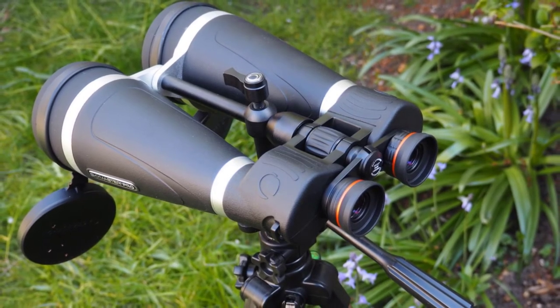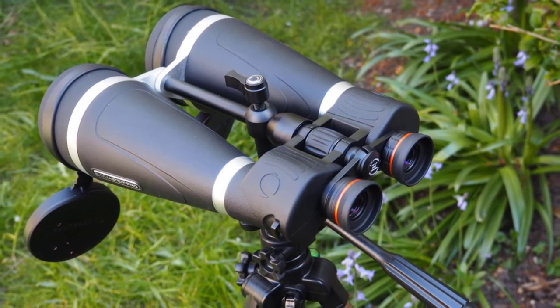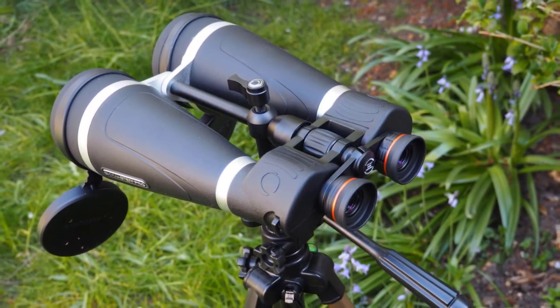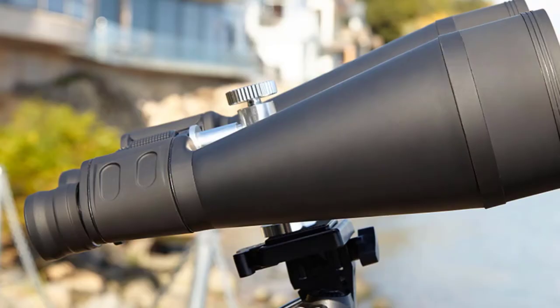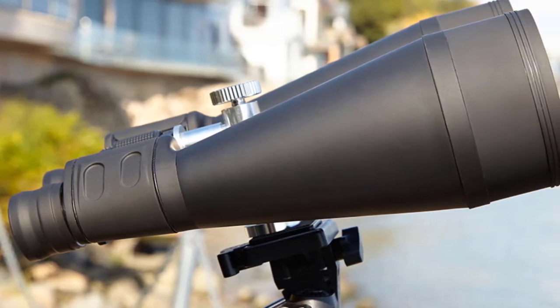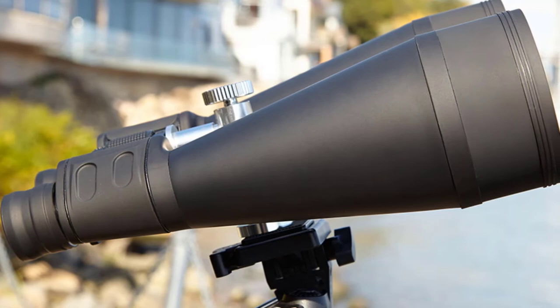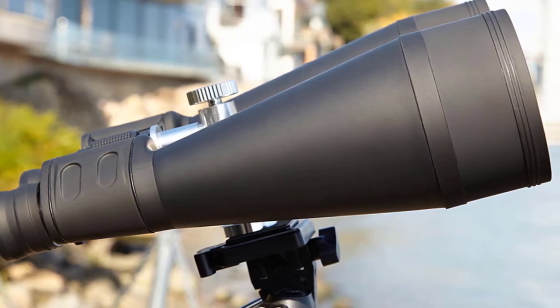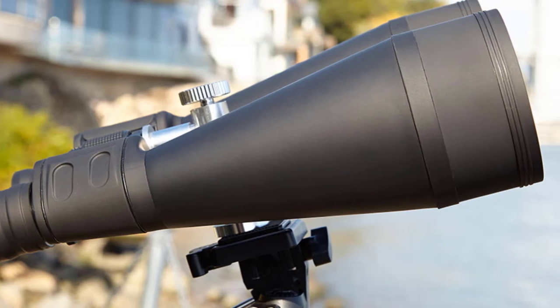You'll also have no problem using these if you wear spectacles. With a generous 18mm eye relief, you can comfortably hold the binoculars at that distance from your eyes and still see the entire field of view. It's worth noting that these are not the best binoculars for beginners — with a magnification of 20x, you'll only be able to see roughly 3.7 degrees of sky at a time.